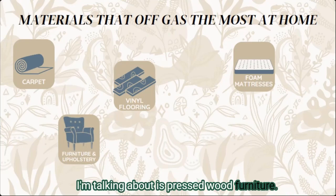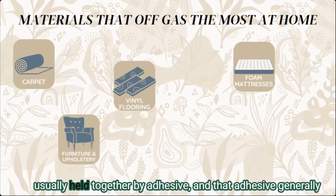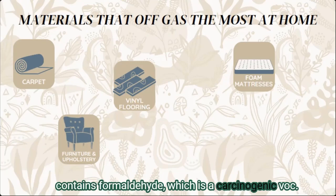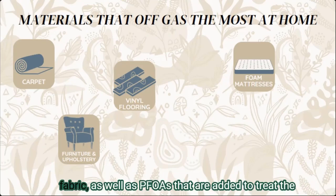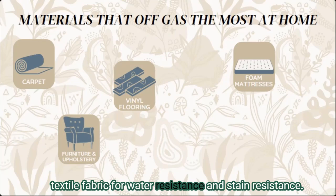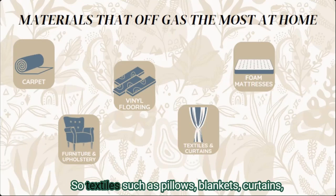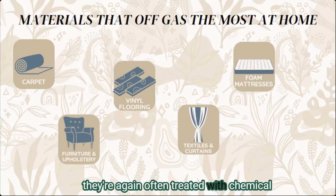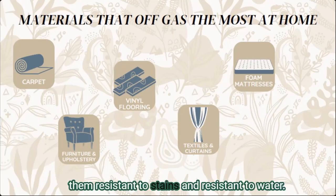Pressed wood furniture is the biggest culprit when it comes to furniture VOCs. The pieces of wood pressed together are usually held with adhesive that generally contains formaldehyde, which is a carcinogenic VOC. Upholstery can also contain formaldehyde in the fabric, as well as PFOAs added to treat textile fabric for water resistance and stain resistance — a chemical we really want to avoid.